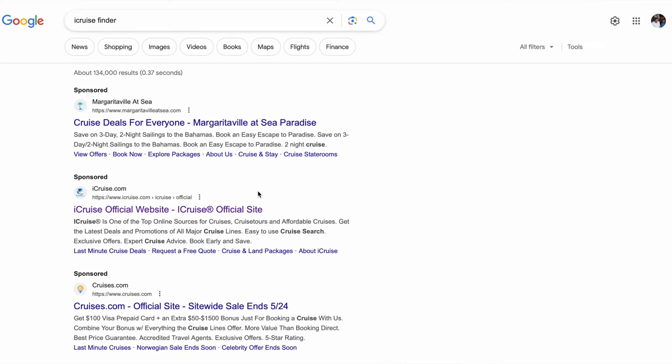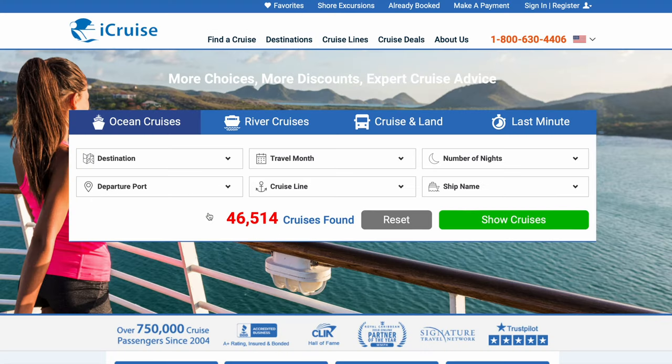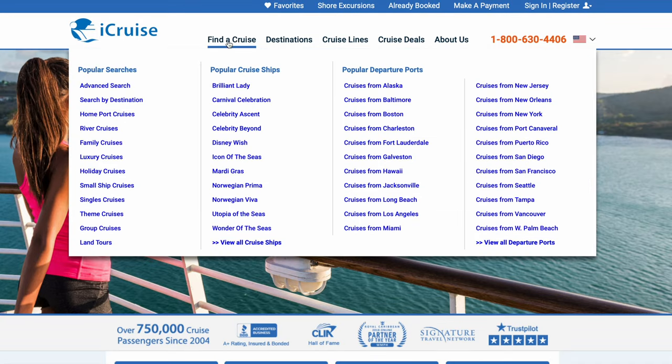All right, when I'm looking for a cruise the first thing I do is go to iCruiseFinder.com, and I also will do this on my phone, most likely on the app — they do have a good app. This is the main page, but what I like to do is click here on 'Find a Cruise.'